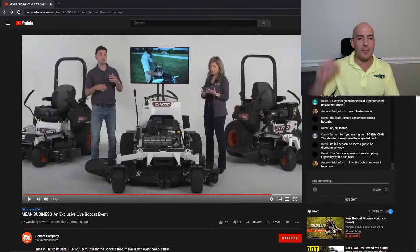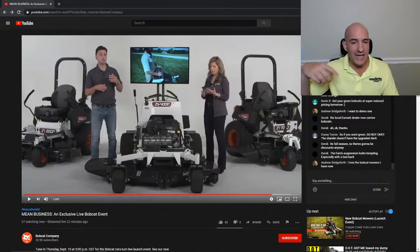Is this the first time Bobcat made a mower? I don't know — it's the first one I've ever heard of. I think it's something they wanted to get into. Before now, I only ever knew them from heavy construction equipment and compact tractors.